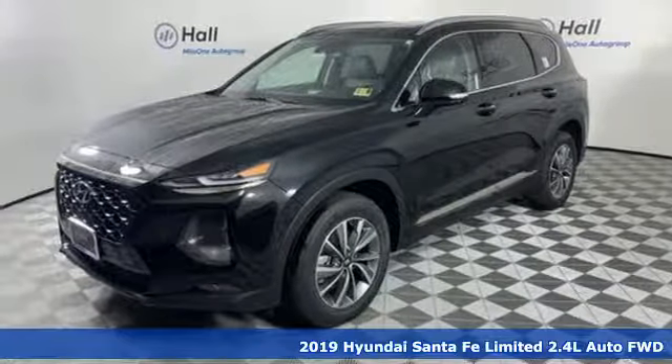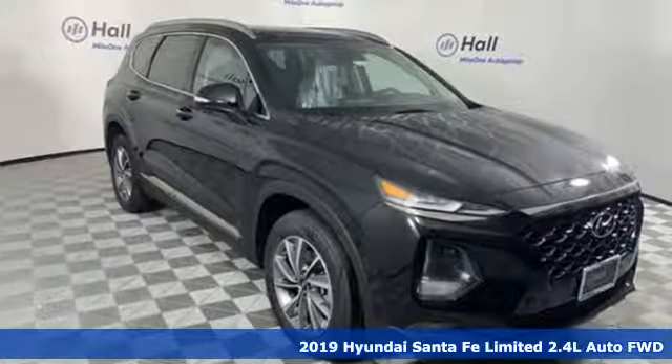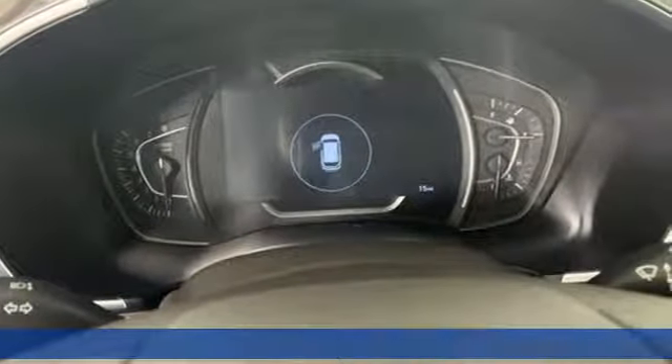Here's a new 2019 Hyundai Santa Fe. Challenging convention to find a better way — it's the Hyundai way. It boasts an impressive list of features like these.